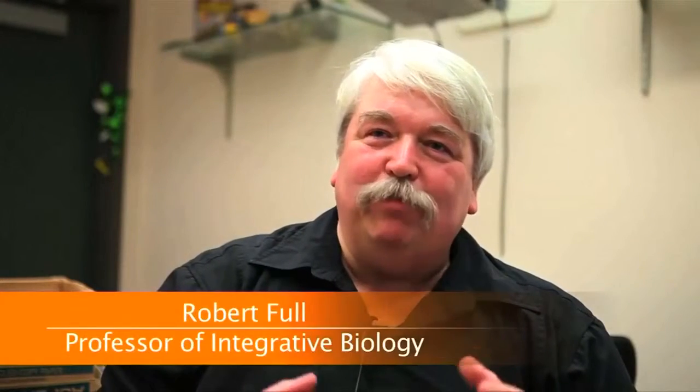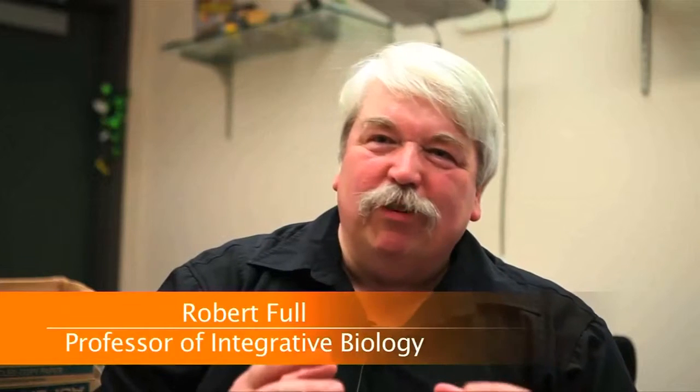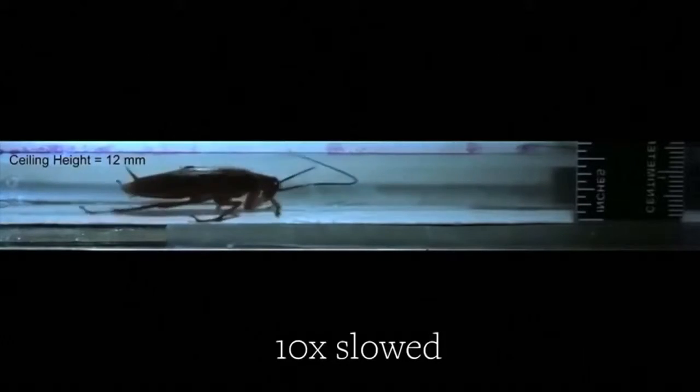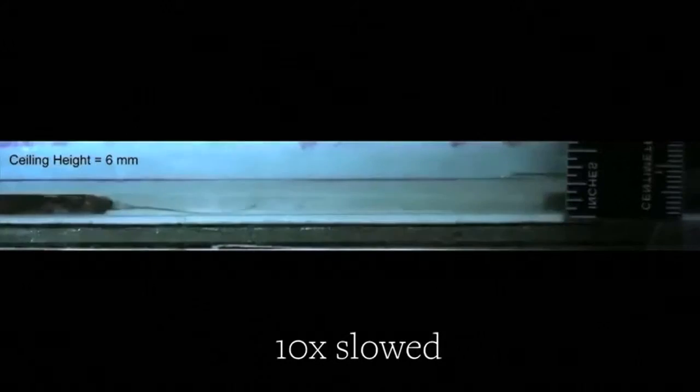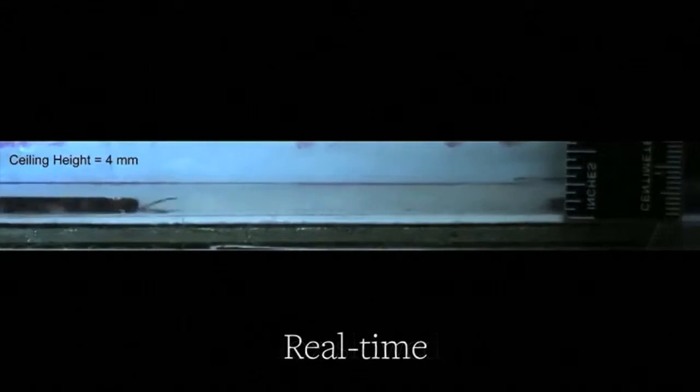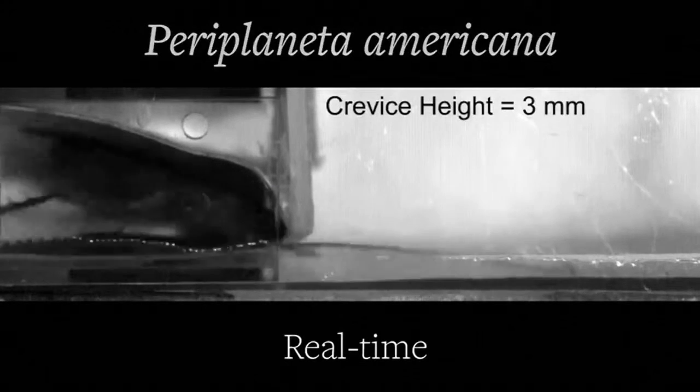You might think the best shape-changers are kind of like an octopus or a worm or a slug, but yet we know that cockroaches can go through these tiny little cracks. Researchers at UC Berkeley put roaches through a series of experiments involving the insects running through tiny tunnels a quarter of their size and fitting through openings just millimeters wide.